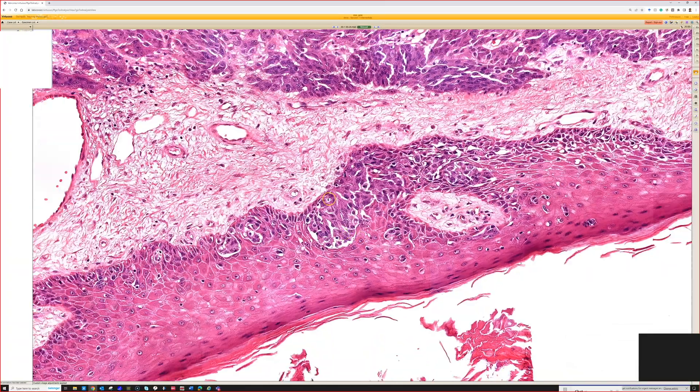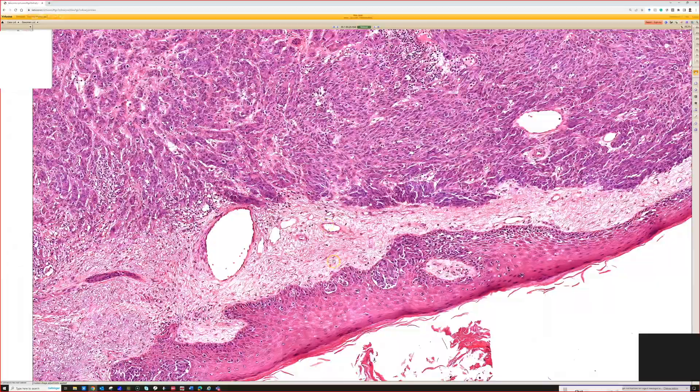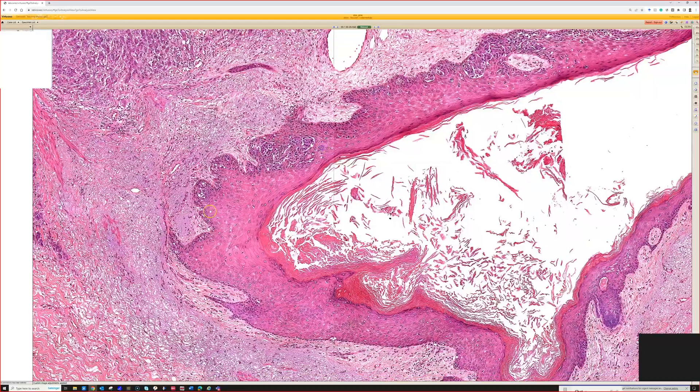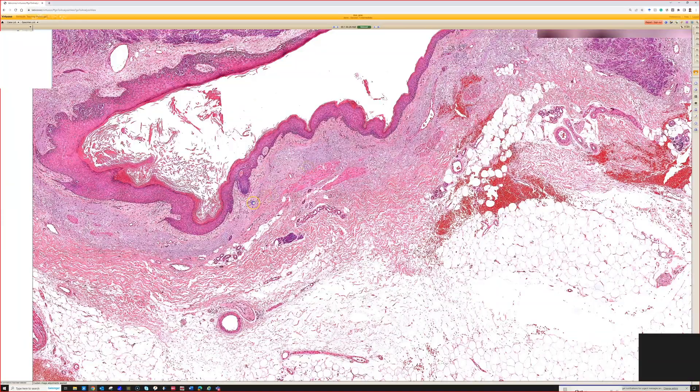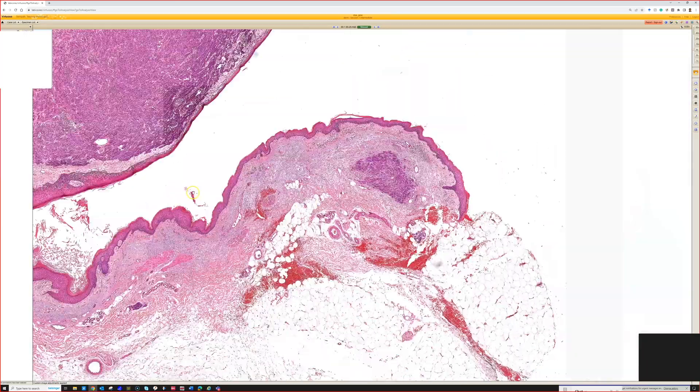Here we have obvious malignant cells and melanoma in situ with pagetoid spread and nesting, so now we know this has to be melanoma. You could still do a stain if needed, but this is a nodular melanoma.